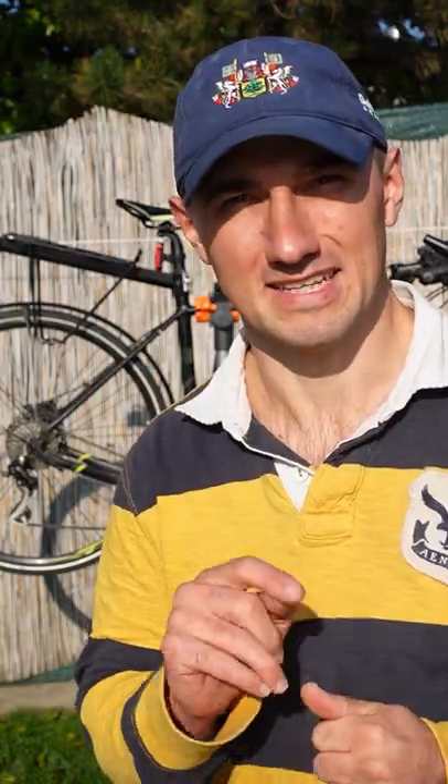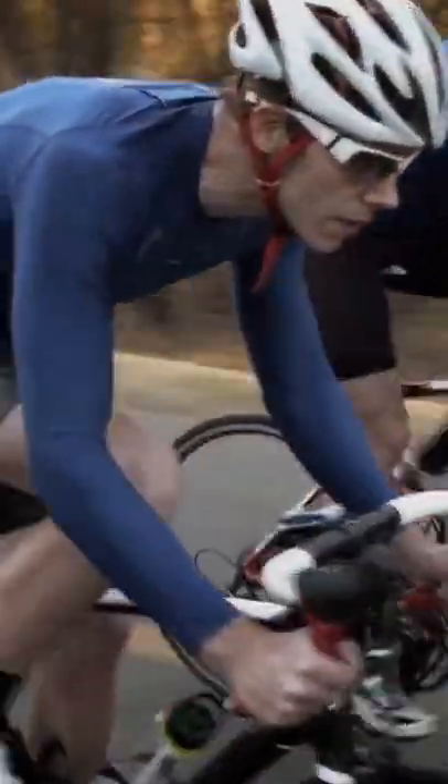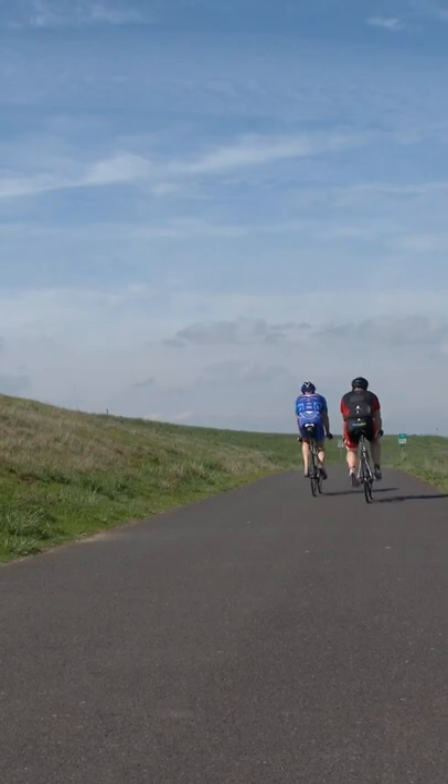Bike gears are truly an example of the genius of the human mind. Let's explain how they work in less than a minute. If you want to ride fast, you have to choose a high gear. It's hard to pedal, but you can go fast in return. It's ideal for riding on a flat piece of road or going downhill.